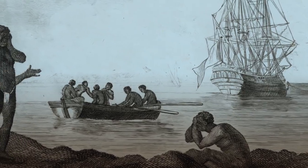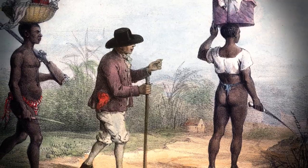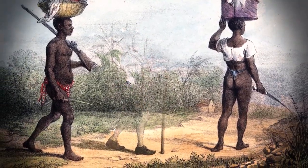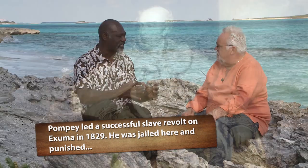Exactly. When the loyalists left and these slaves were left on these lands, they had to fend for themselves. One problem still exists today: who is the owner of the land? There are no documents given to the occupiers of this land.